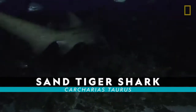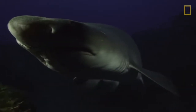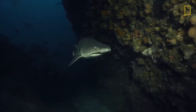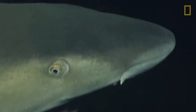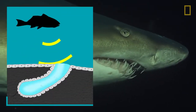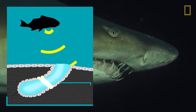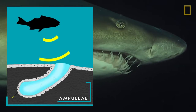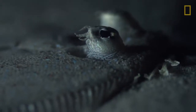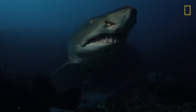Sand tiger shark. Sand tiger sharks can detect prey using an electromagnetic sixth sense. On their snouts, sand tiger sharks have over 1,500 jelly-filled sacs, or ampullae, that pick up electrical signals created by a fish's breathing and heartbeat. Even fish that camouflage themselves on the ocean floor aren't always safe.